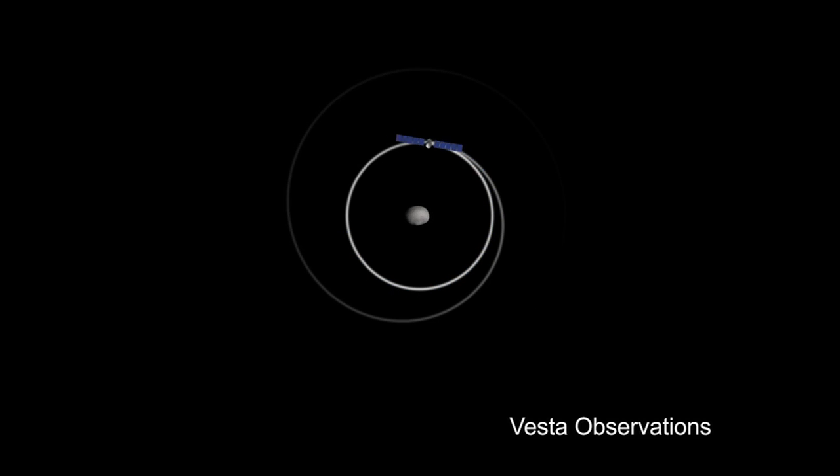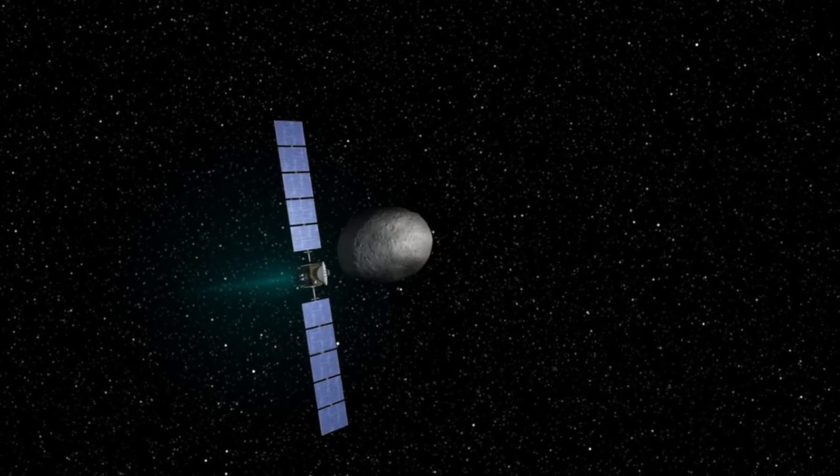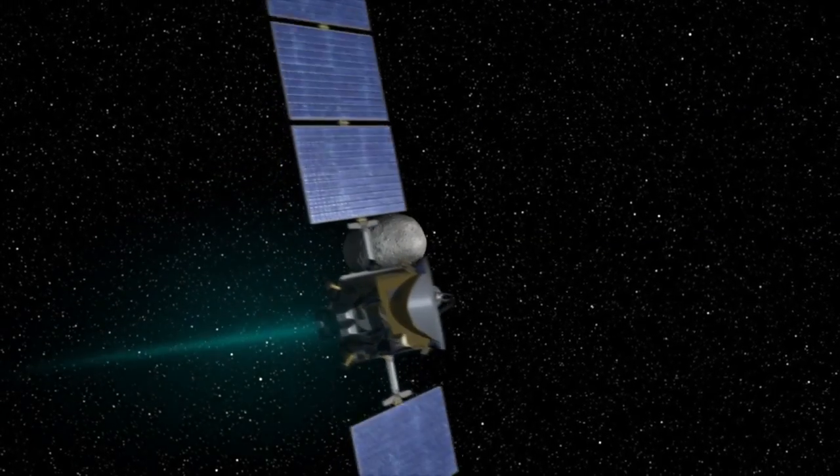And then it gradually spiraled higher and higher and higher until it just gently, elegantly departed, and then was on its way to Ceres. Entirely unlike the way conventional missions do it. All future manned missions to Mars or places like that will take advantage of the fact that this little putt-putt-putt is much more efficient in terms of moving mass from one place to another than rockets with all their dynamic explosions.